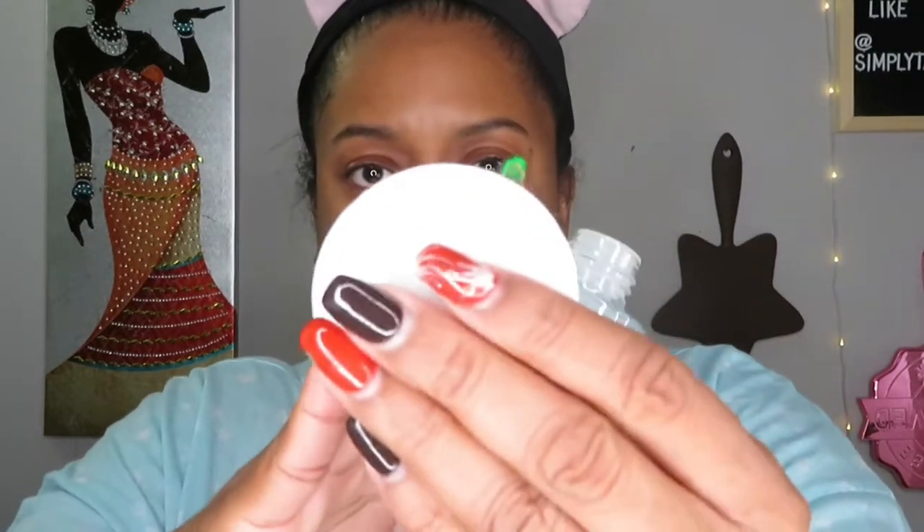Next step is the Keep Your Balance Toner. I have a cotton pad from Walmart and I put some drops on it, applying it all around my face, especially where makeup tends to linger. I don't put toner on my eyes or lips — just wiping around the area.